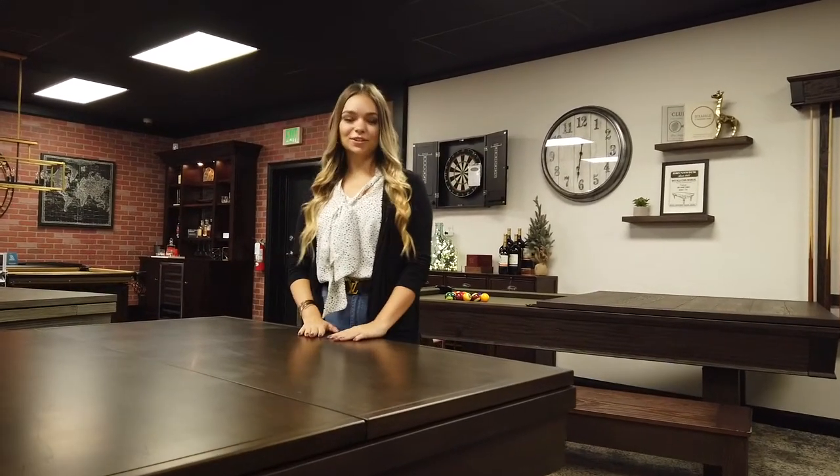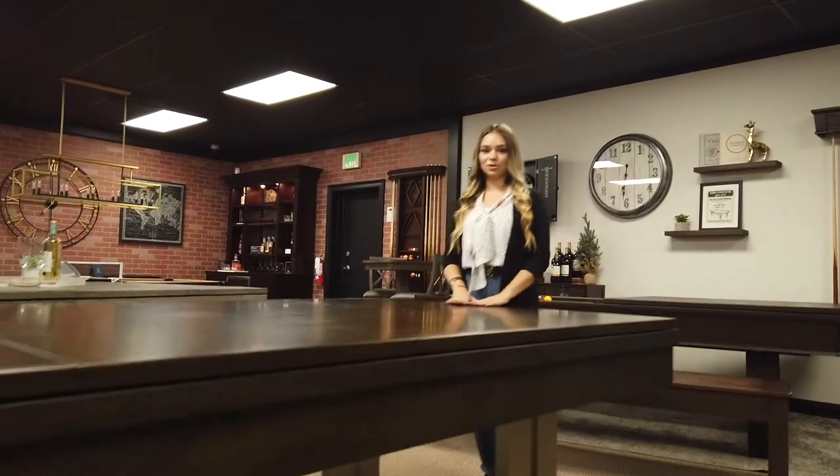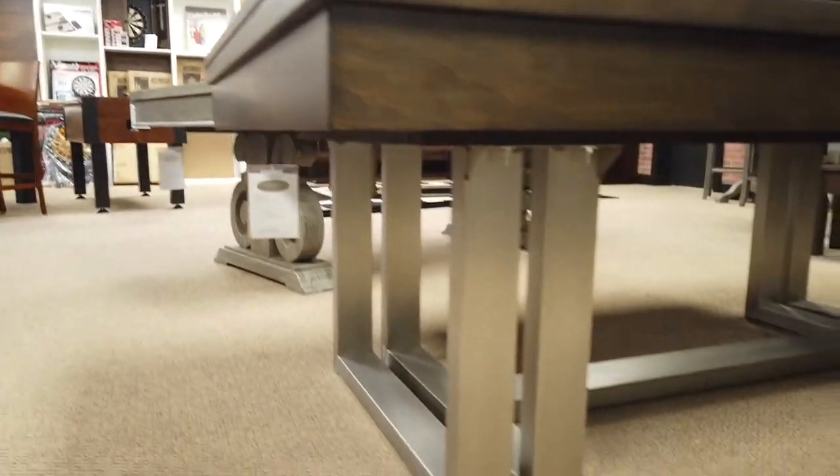Hey guys, it's Melissa here at the Pool Table Store and I just wanted to show you the table that we have on special right now. It's the 7 foot Trillium Pool Table with the dining top option.